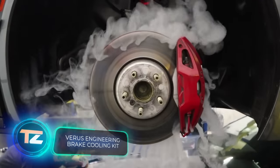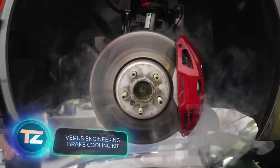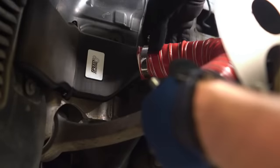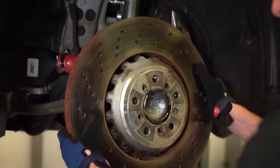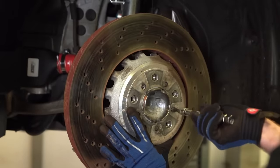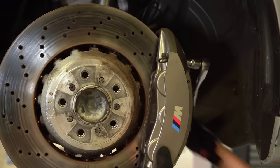Last year, Toyota had to recall about 580,000 cars due to brake issues. To avoid any hassle, many drivers are fixing and upgrading their brakes in advance. One option is the special kits offered by Virus Engineering. These kits improve brake disc cooling, reducing wear and tear.